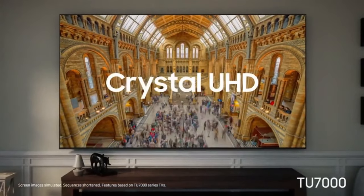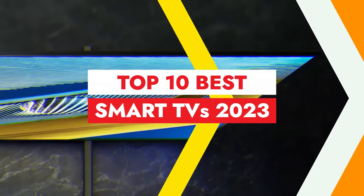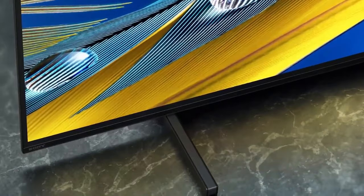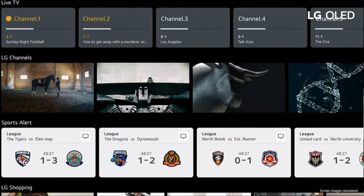Hey everyone, and welcome to my channel. Today I'm going to be doing a roundup of the top 10 best smart TVs in 2023. I've spent hours researching and testing all of the top models on the market, and I'm here to share my recommendations with you.